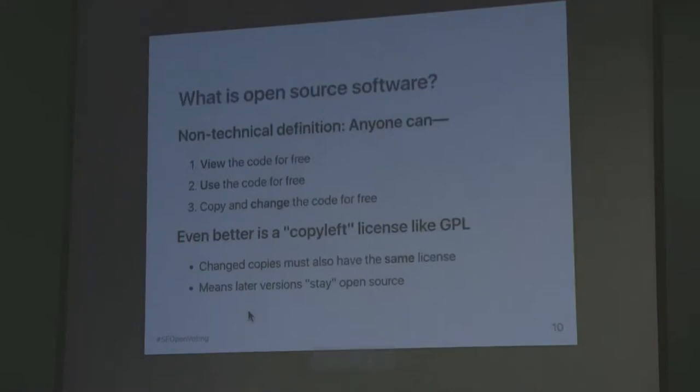Informally, open source has three components. One is that anyone can view the code, which addresses the transparency issue. Two, anyone can use it for free, which is why it becomes more affordable. And three — one of the neatest aspects — anyone can make a copy of the software and then make changes or improvements to it. So if a county were to acquire an open source system and needed to make adjustments to how they do their elections, they would be free to make those modifications instead of being at the mercy of whether a company would make the change. It gives a lot more freedom to the jurisdiction running the election.